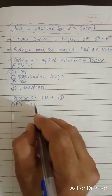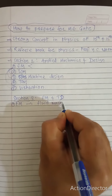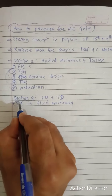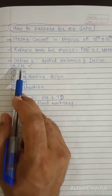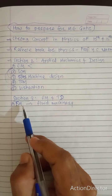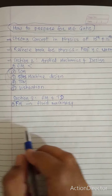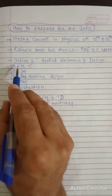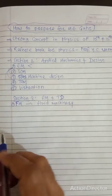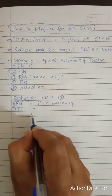After Fluid Mechanics, go to its application: Fluid Machinery. Before moving to Fluid Machinery, be strong in Fluid Mechanics concepts. In Engineering Mechanics you study solids; in Fluid Mechanics you study fluids — liquids and gases. Together, Engineering Mechanics and Strength of Materials are called Solid Mechanics.